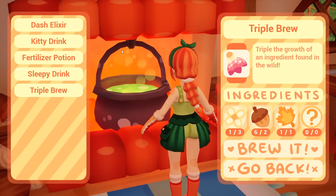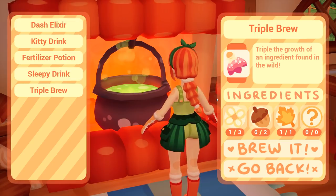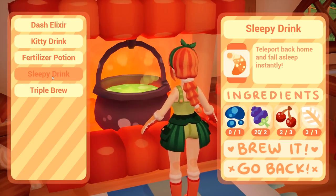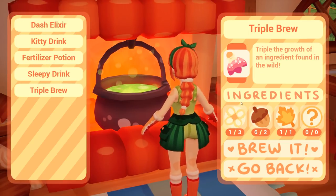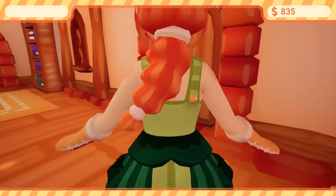Brew dash potion. Brew fertilizer potion. Brew sleepy drink. Brew triple brew — quite a few of those. I've never actually worked out what triple brew does. Triple the growth of an ingredient found in the wild — what? So that could be like cherry trees and stuff. I've used dash elixir and kitty drink, but triple brew I have not used. Interesting, let's see how that works.